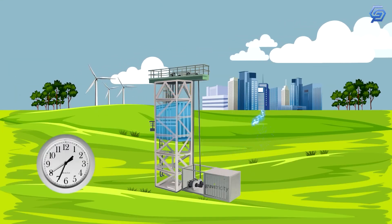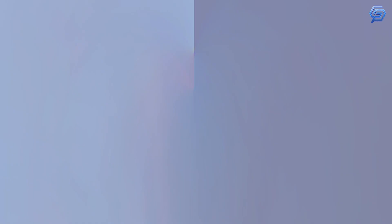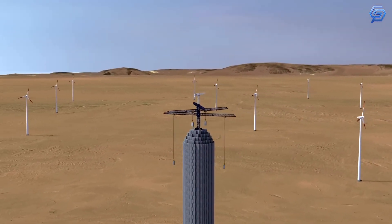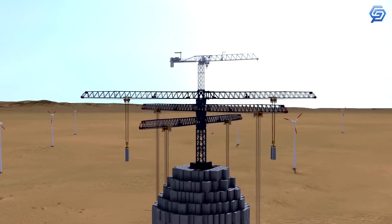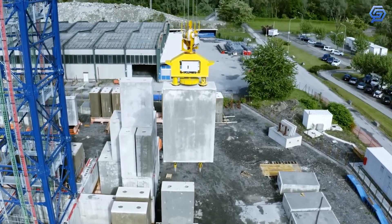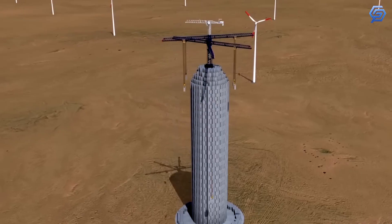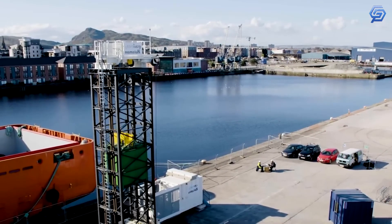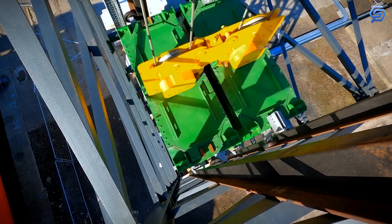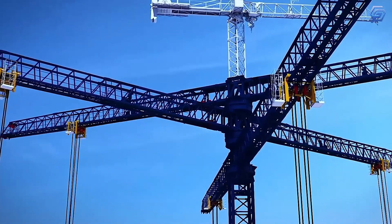Gravitational potential energy — specifically, the energy a piece of equipment would discharge if permitted to fall towards the center of the earth — is used to store electrical energy. Gravity batteries perform this conversion by lifting a large weight with extra electricity produced by a renewable energy source. The denser the material, the more energy the mechanism can store. When the battery needs to discharge its stored energy, gravity helps the weight gently descend, connected to strengthened wires that power a number of electric motors as it drops.